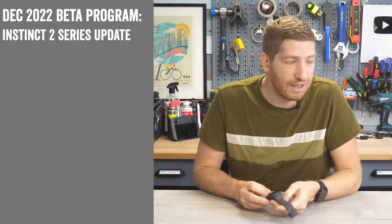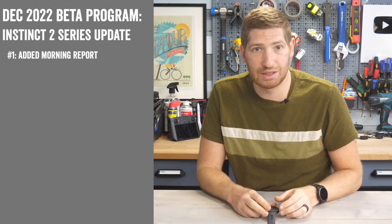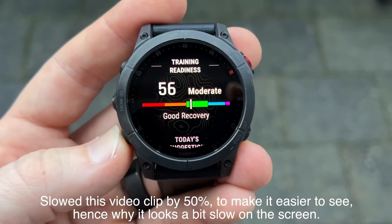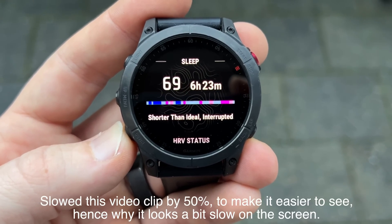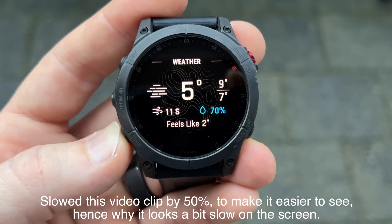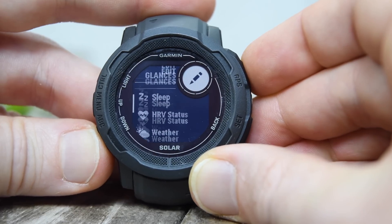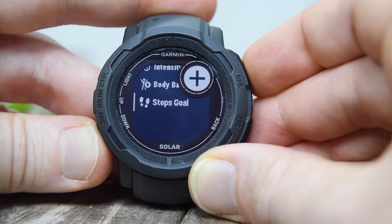First on the list is the addition of Morning Report. This is something Garmin has had on their 245, 255, and 955 watches since this past May or so, and then other watches over the last six months — it is now available on the Instinct 2 series. It essentially shows you what's coming up for the day, any structured or suggested workouts, your sleep last night, HRV status, weather, and anything on your calendar. It's one of the most popular features, and you can go into the menu to customize exactly which of those items you want to see, or simply turn it off entirely.